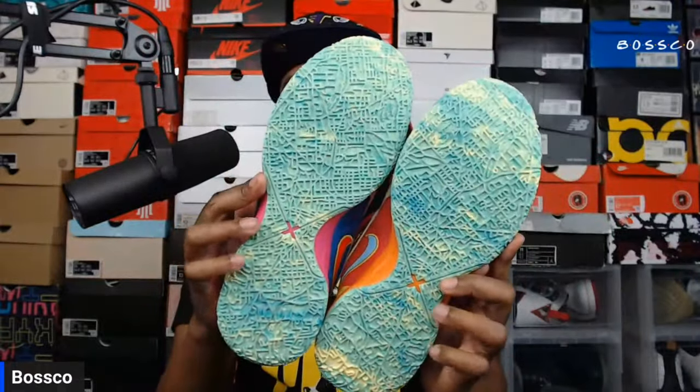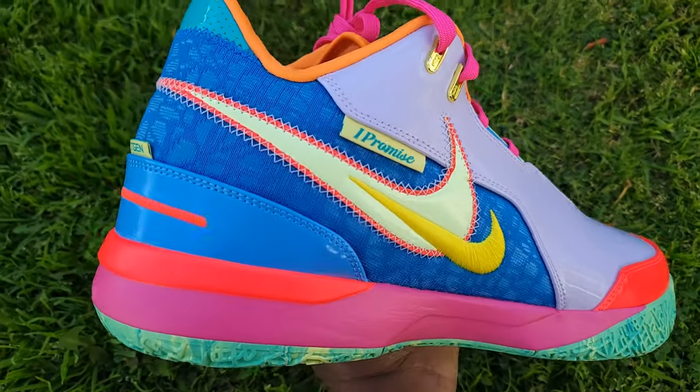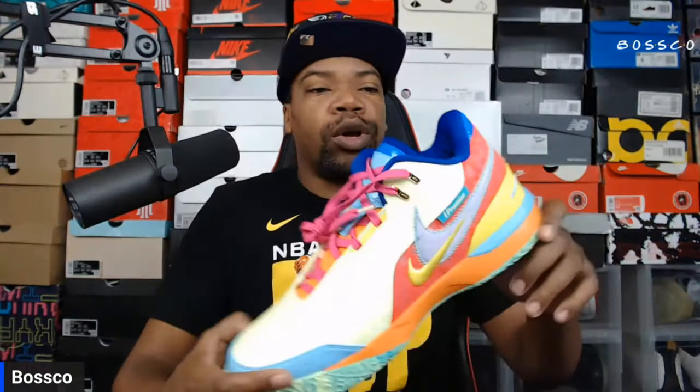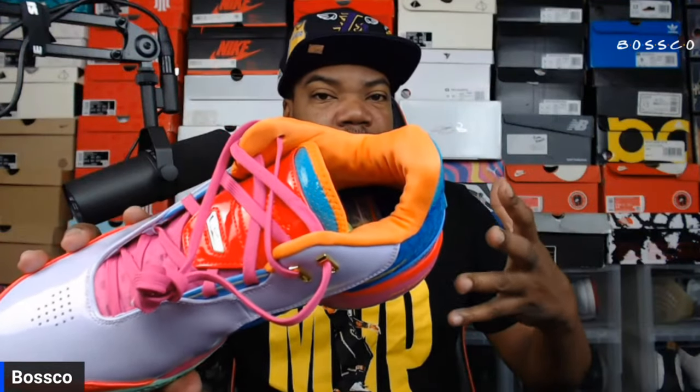We're going to get these on feet so you guys can see what they look like, but I just want to talk about these because they are eye-catching and very popping. His I Promise situation is a very good thing that he did for Cleveland — it's dope that he has a school to teach kids to do the right things. I love the details here. I think the double swoosh is very nice. This one has more of a red base with yellow overlays, but you have so many colorways going on on this shoe.